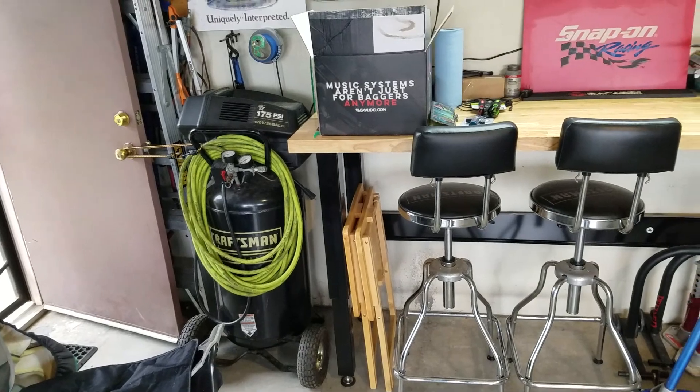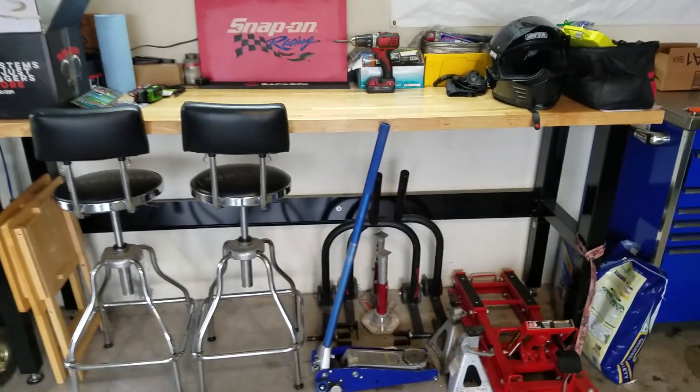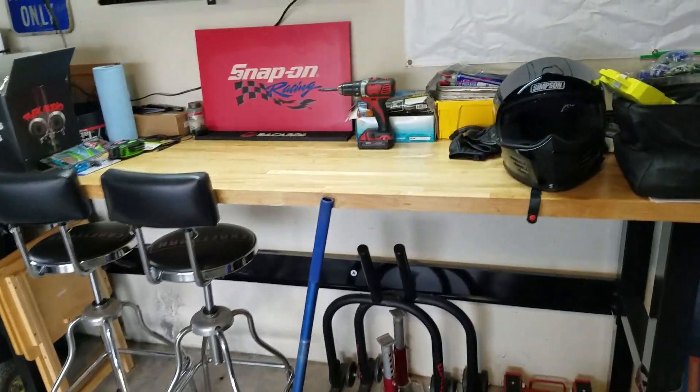Couple generators. Craftsman quiet compressor. TV. It's a Craftsman bench — pretty nice, pretty tall.